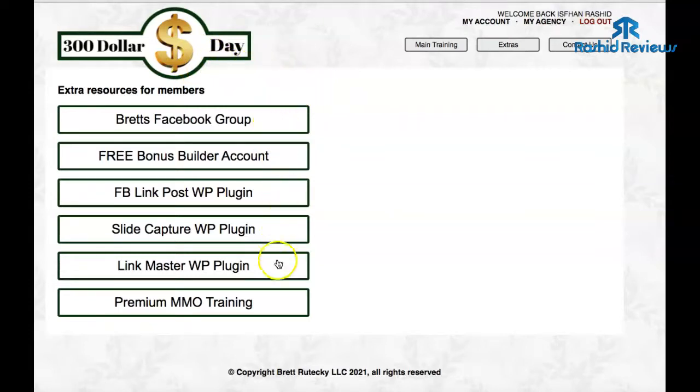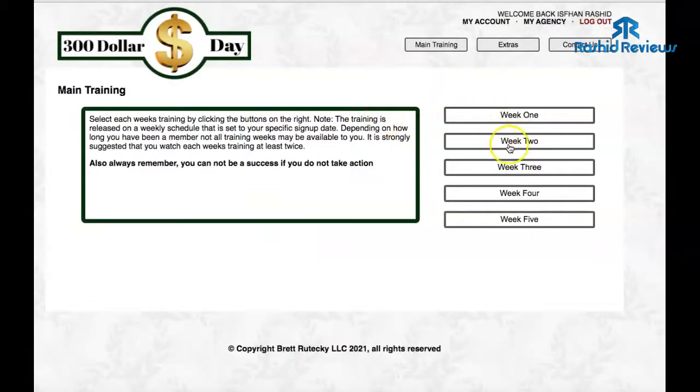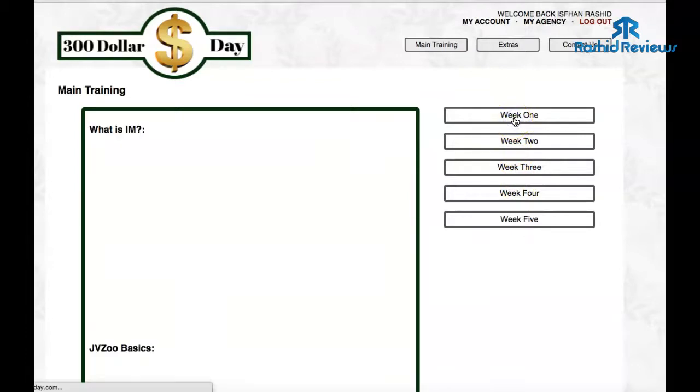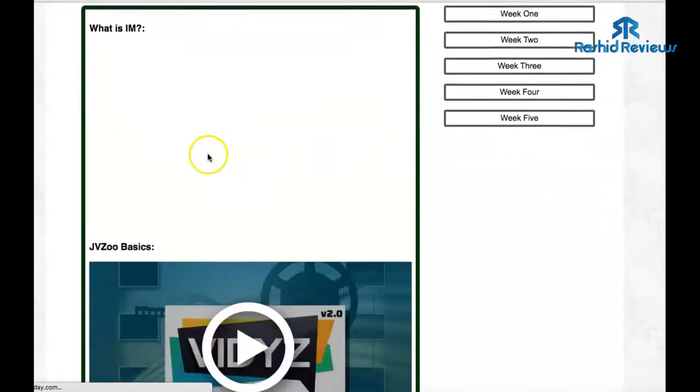Once you've purchased it, logged in, entered your email address, and created your password, you'll come to this section here. These are all the things you're going to be getting — these are the actual bonuses. One of these bonuses I believe is more important even than the actual training. The main training section is here — if you click where it says 'Main Training,' another window will open up with access to all the training in video format.